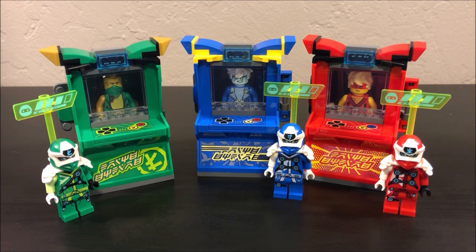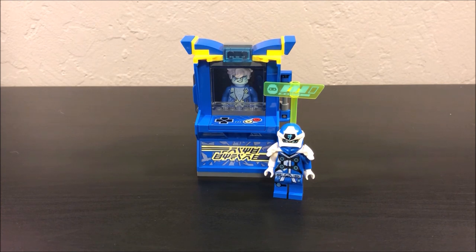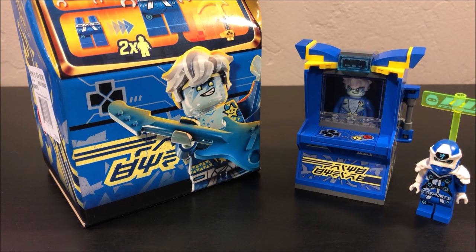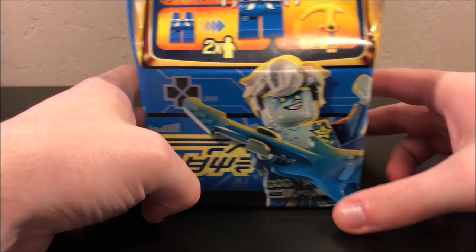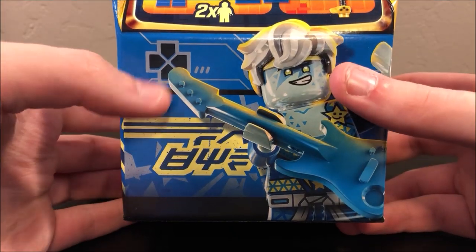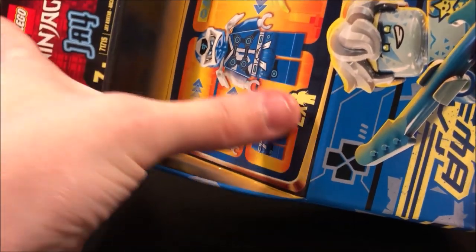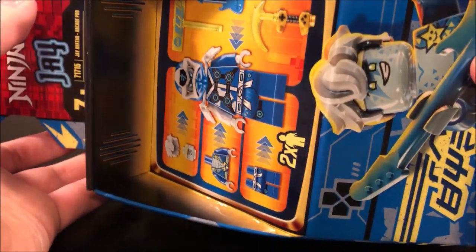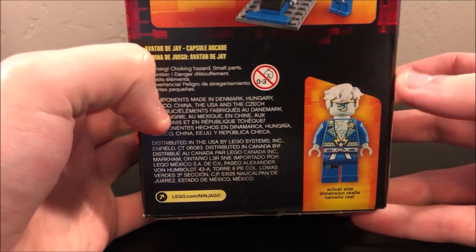Let's go ahead and talk about Jay's first, because Jay is the main character of this season from what we can tell. So this is basically what you get with Jay's arcade pod. Moving the figure and the pod itself out of the way to take a quick look at the box — you can see Avatar Jay on the front right there, looking pretty cool. Again, these aren't really reviews of the sets, I'm just kind of talking about them. We have all this stuff, you get two figures, and there's a nice image of Jay on the back with an actual size version of the figure.